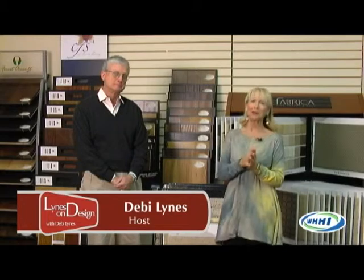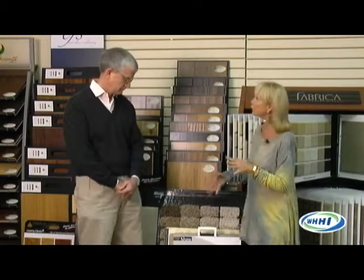Hi and welcome to Lines on Design. I'm Debbie Lines. I am here with our dear friend Sterling Height, Floors by Sterling. Today we're going to be talking about carpet. We've talked about wood, we've talked a little bit about installation. Last week I came in and talked to Sterling and said I need some carpet, and what proceeded to happen was I got an education. So we thought it might be fun to do a primer about carpet starting with basics.